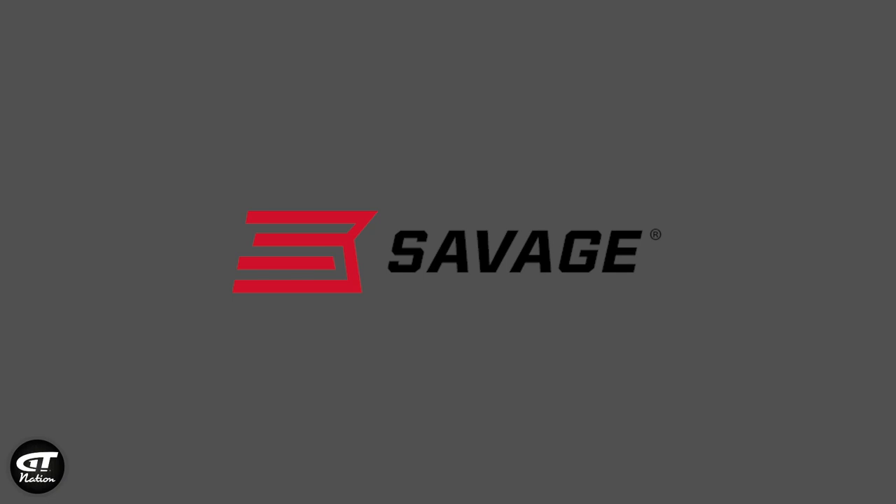This podcast is brought to you by Savage Arms. They just introduced their first straight pull rifle, the Impulse. It's a little different than a conventional bolt gun — instead of going up and back, you just straight pull it back and push it forward, so it's super fast. It includes their AccuStock, AccuFit, and AccuTrigger. Available in big game, predator, and hog hunter versions. Check it out at savagearms.com.